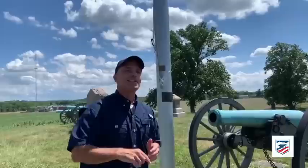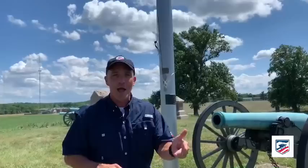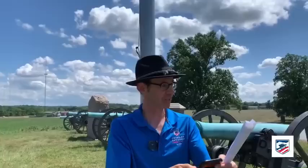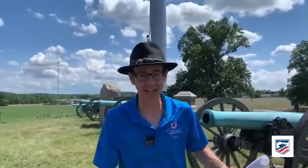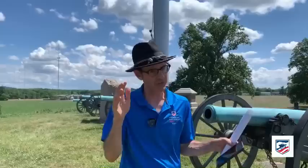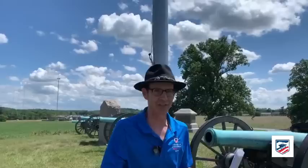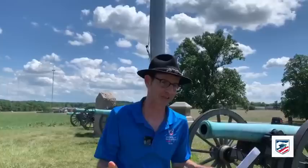Gary thanks Doug and mentions viewers can learn more about Barlow's Knoll from Martin's first-day book, Harry Pfanz's first-day book, the Battle of Gettysburg podcast with Stuart Dempsey on the 11th Corps, or Stuart Dempsey's series on Gettysburg Daily. He then introduces Chris White to discuss what happens between when the forces come up and when the action unfolds.